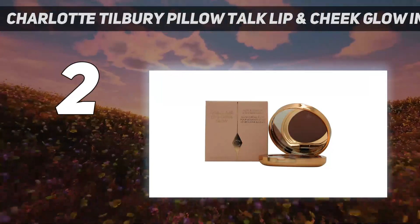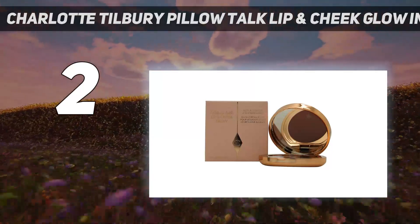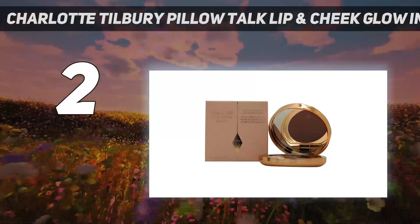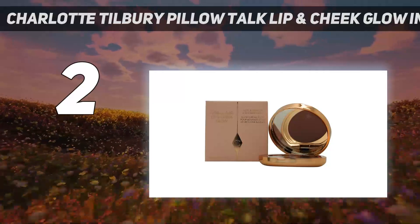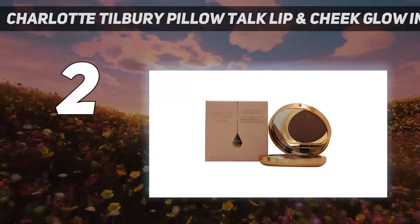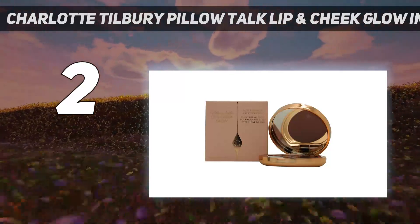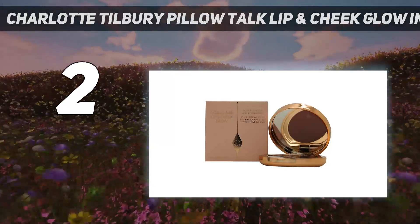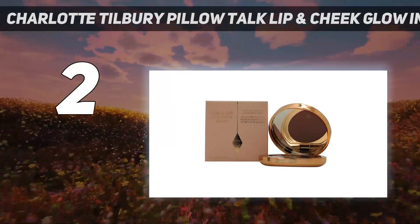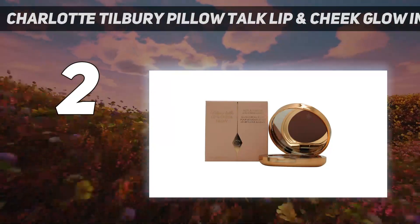The biggest reason I named this our runner-up is because it's only available in two shades, while Danessa Myrick's cream blush is available in six. Plus, the Danessa blush is $15 cheaper than Charlotte's, so it might be a better fit for someone shopping on a budget. Made with raspberry leaf stem cell extract, beeswax, and vitamin E, this is definitely the most emollient cream blush of the bunch, so I feel comfy applying it on my lips without layering lip balm underneath.